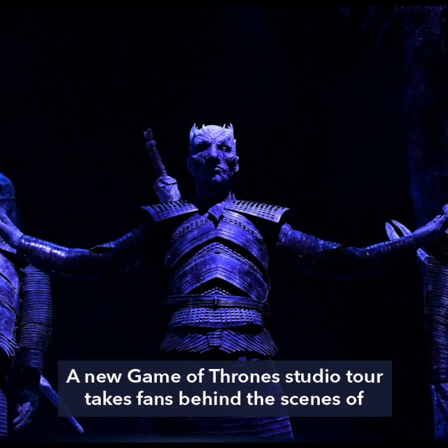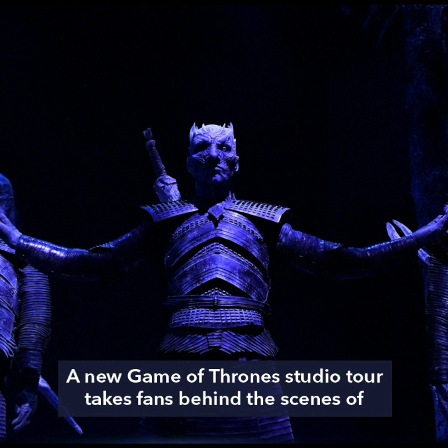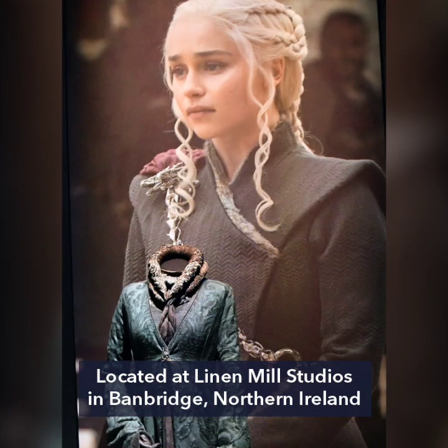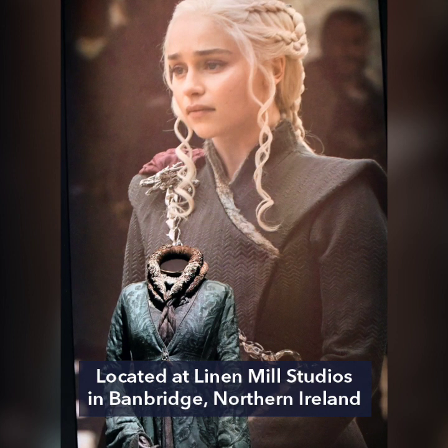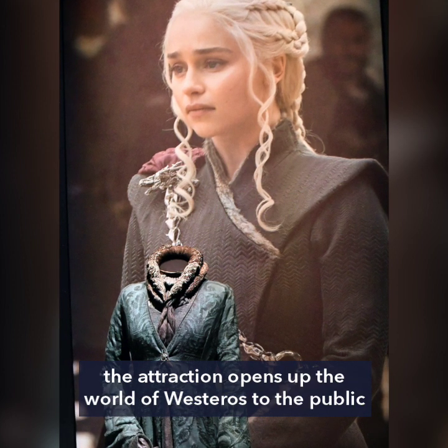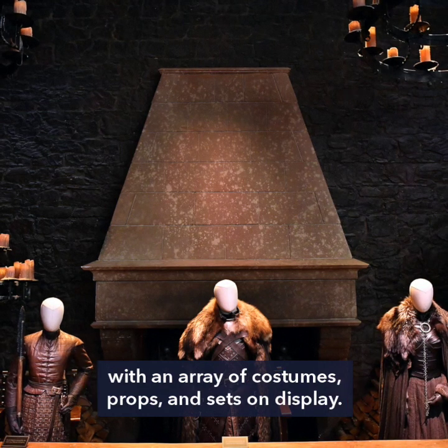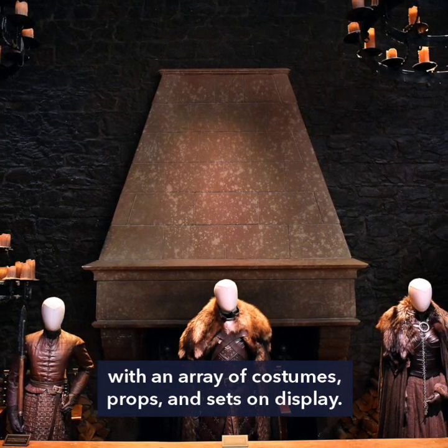A new Game of Thrones studio tour takes fans behind the scenes of the hit television series. Located at Linen Mill Studios in Banbridge, Northern Ireland, the attraction opens up the world of Westeros to the public with an array of costumes, props, and sets on display.